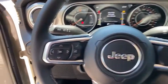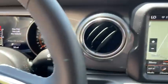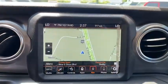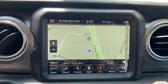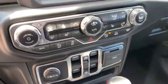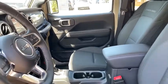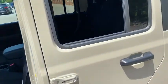This beauty is sure to make you the talk of the neighborhood, so call or drop in for a test drive today. The Jeep Gladiator.